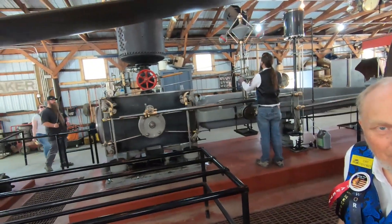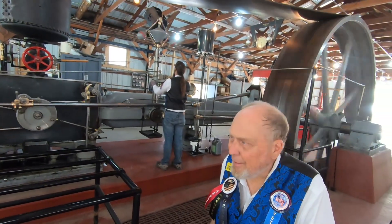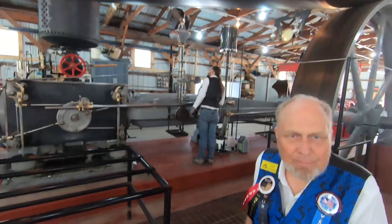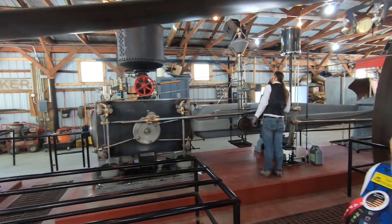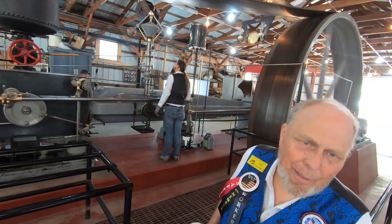How did they rate these engines for horsepower? This one was rated 385 horsepower — that's a lot. It runs at 90 RPM and produces 22,000 foot-pounds of torque.